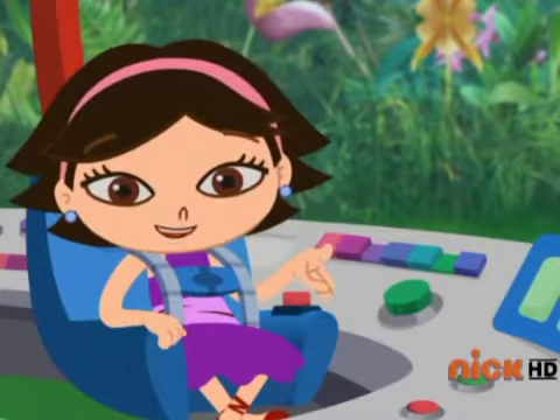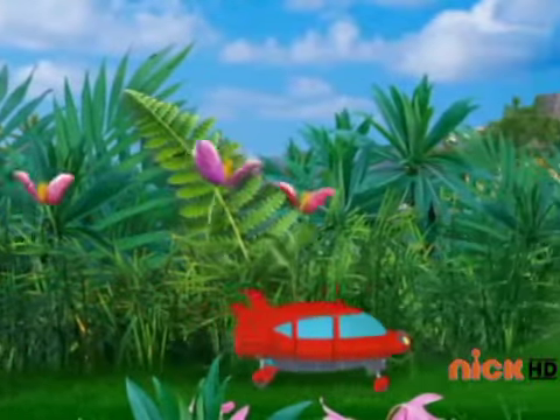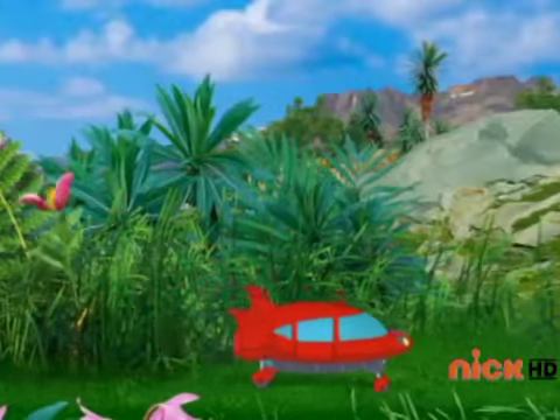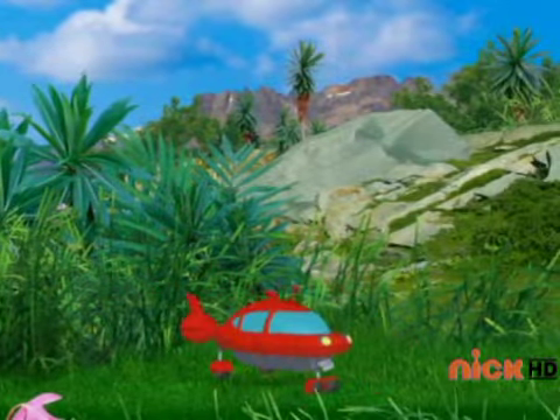We're almost past all the snapping flowers. Clap, clap, clap, clap. We made it! Hooray! Way to go, June!